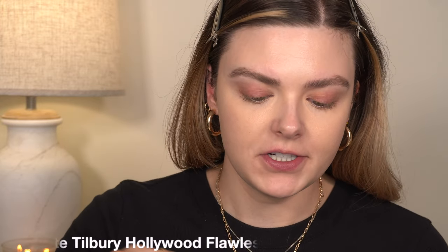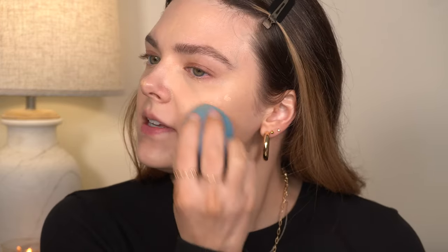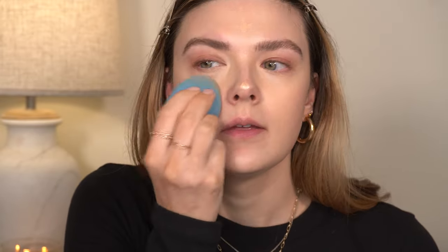Now I'm going to do something I don't do a whole lot — I'm going to take the Hollywood Flawless Filter. Normally I apply this under foundation, but today I want to try applying it over foundation and see how I like it. You're supposed to be able to apply it under foundation, on top of foundation, or mixed in with foundation, but I always typically use it as a primer. I'm kind of in the mood to do it like this today. This is the shade number two.